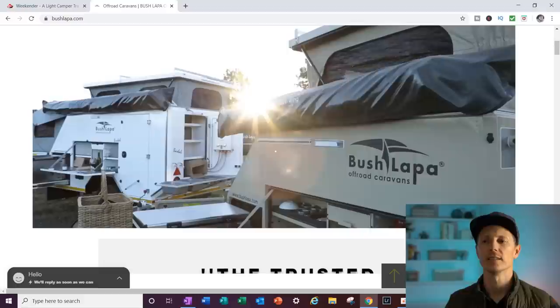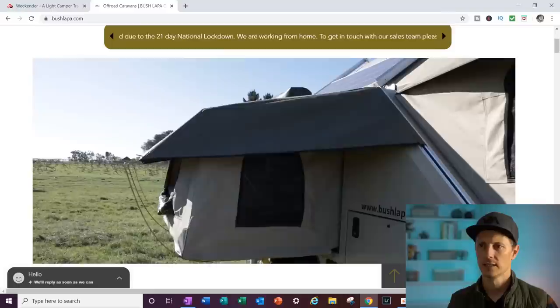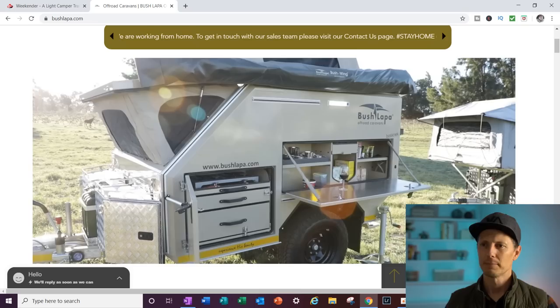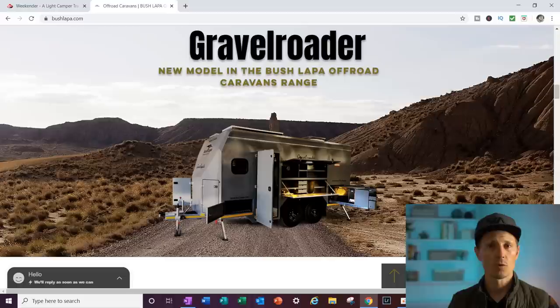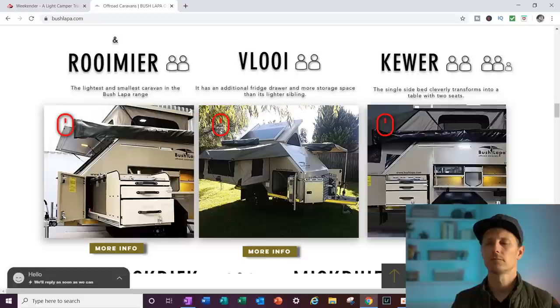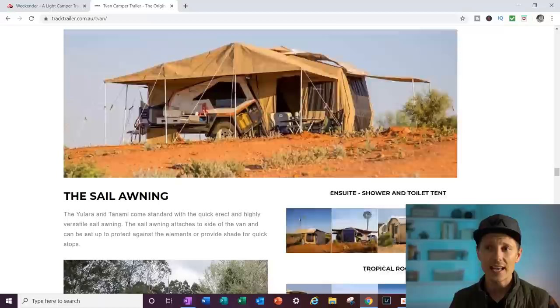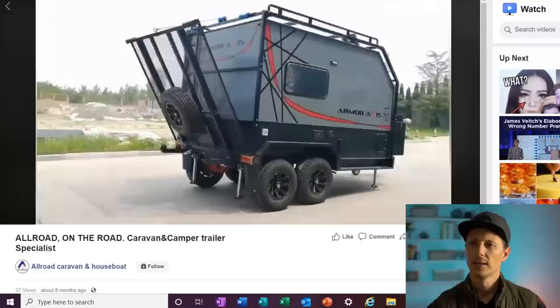So this one's kind of neat — this is the Bushlapa out of Australia, and it is just purely utilitarian. These things look like they come out of a military convoy. I like that — people in Alaska would love a trailer like this. There's just no extras; it just does what it needs. Doesn't that look like a military barracks? But it's just made to handle abuse and do what they need to do. They have tons of different shapes and heights for so many different amounts of people. What I liked were these tents — they found a way to really expand your outdoor space.